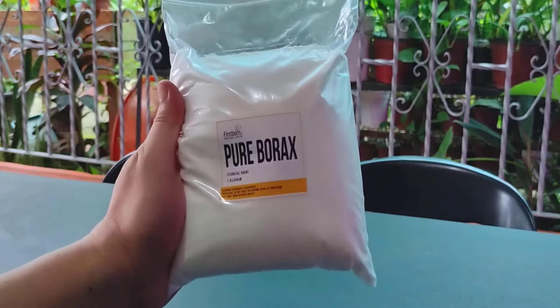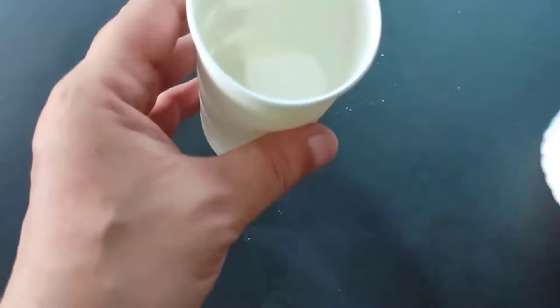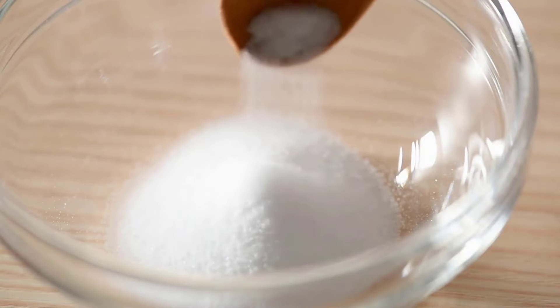Boric acid, also known as borax, is a powerful pest control solution. It effectively kills ants, cockroaches, bed bugs, and termites upon contact.